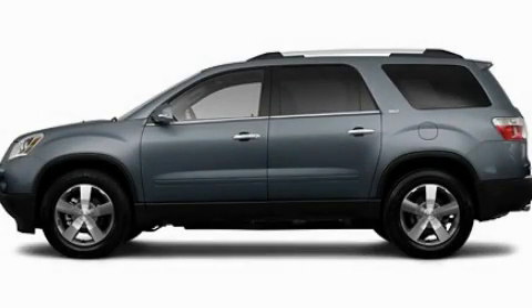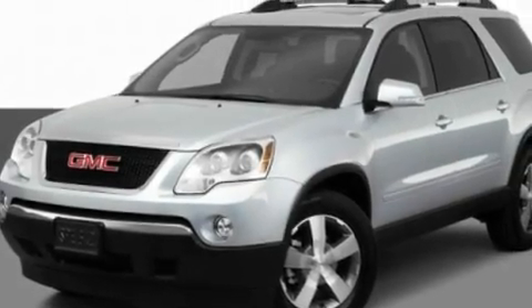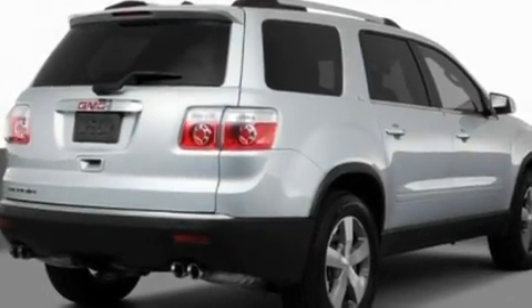This is a 2011 GMC Acadia, a drive in shape that provides endless luxury. It has a 3.6-liter six-cylinder engine and an automatic transmission.